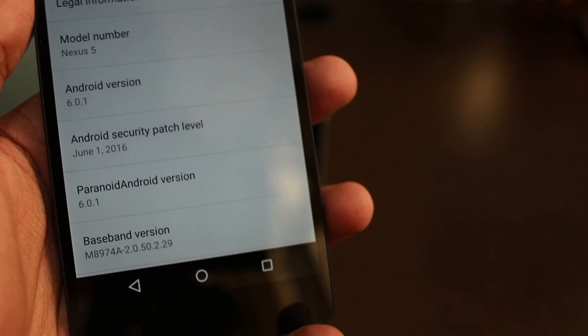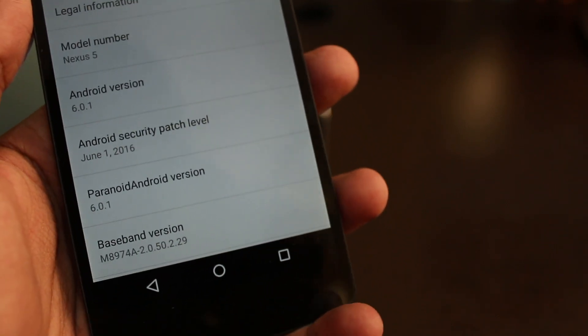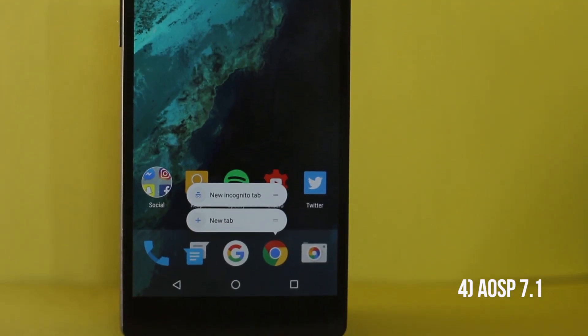The only downside with Paranoid Android is that it's based on Marshmallow and not Nougat. So if you want Nougat on your Nexus 5, this is probably not the ROM for you. But if you're fine using Marshmallow and you give performance a higher priority, then Paranoid Android is your best bet for a Marshmallow ROM.